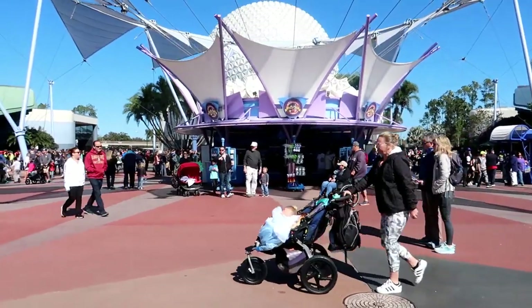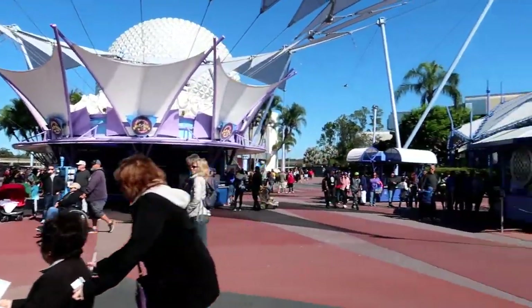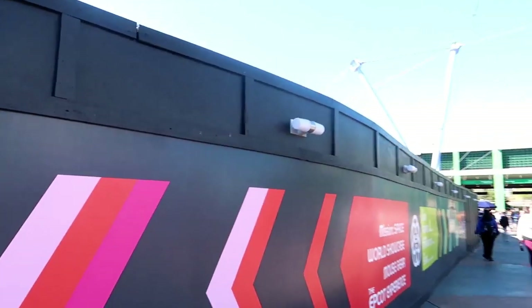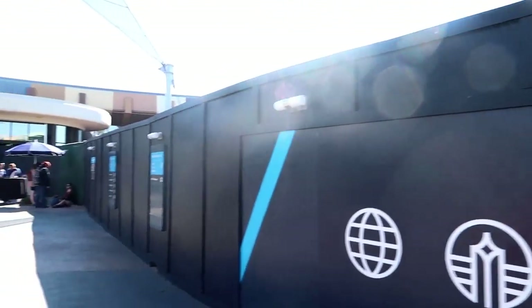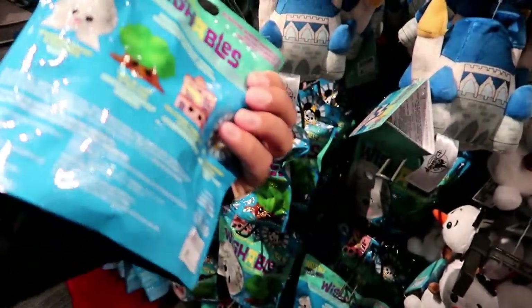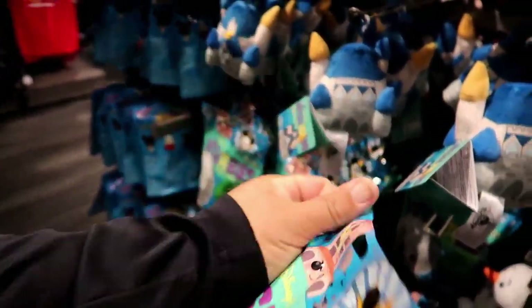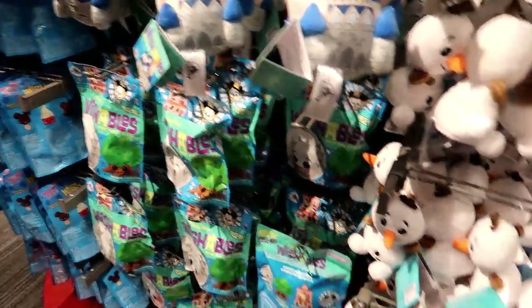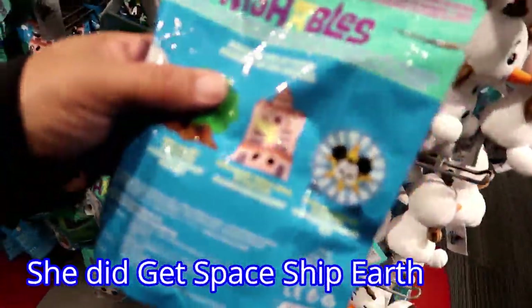The pin station over there is not a pin station anymore — it has pins, but they have merch now basically because of all this. We just spent the last 10 minutes over here feeling the Wishables. We're trying to get Spaceship Earth. Look, somebody actually opened this one — we'll find out if we got the right one.